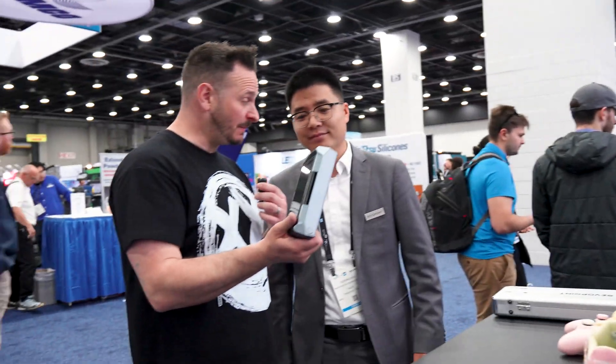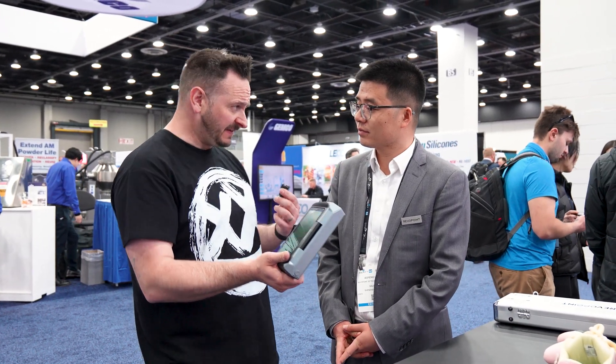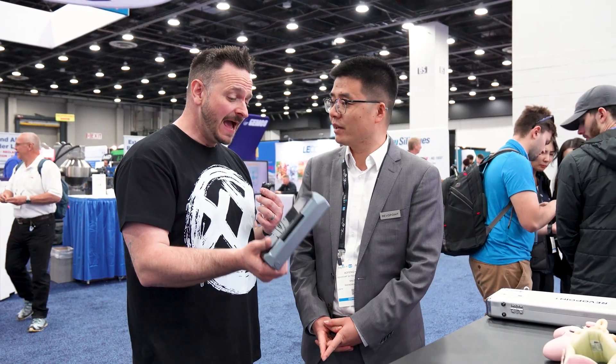Oliver, what's your most favorite scanner that Revopoint do? Currently, based on our details and feedback from our sales, I think the Miraco is the best one, but the Metro X was just released half a year ago so the increase still shows very positive. Well, let's go over there. This is the Morocco Plus. For me, I think it's a standout product from your lineup — and you agree too, saying the sales are very good on this particular product.